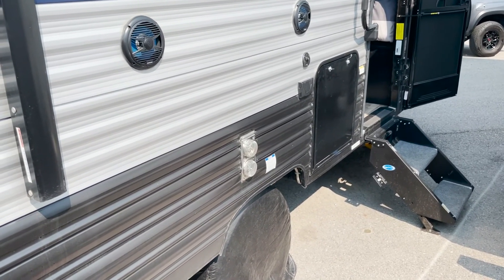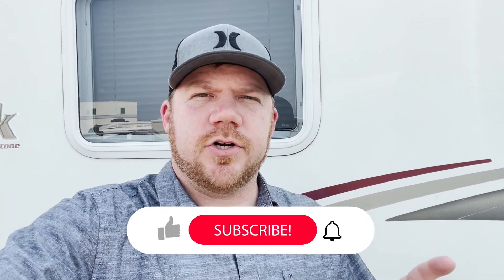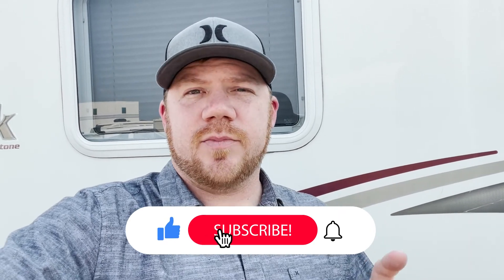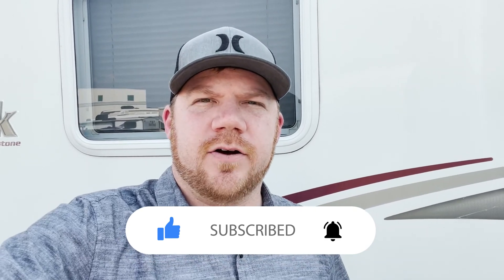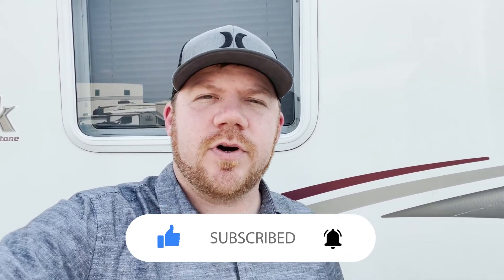Thanks for watching everybody. I hope that was helpful and you can learn from this experience of people stealing stuff out of a trailer, to maybe reassess what you have going on with your RV or trailer to make sure you're as secure as possible. Be sure to subscribe to the channel, comment down below if you've had something like this happen to you before, and hit that like button if this was helpful at all. Thanks for watching everybody, and we'll see you on the next one.